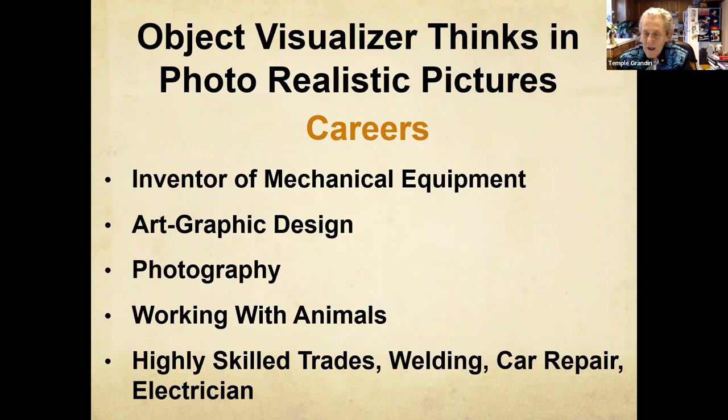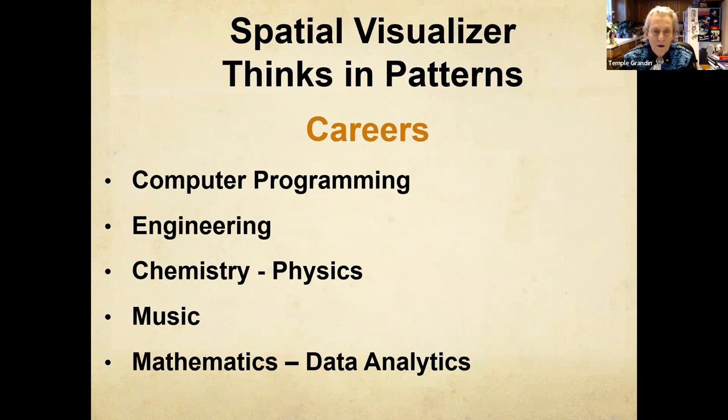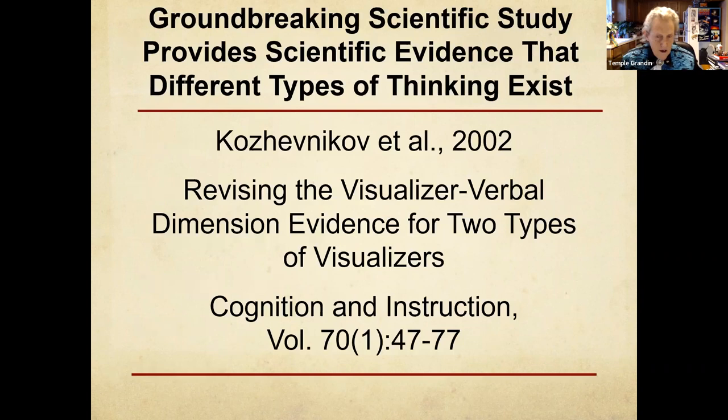My kind of mind — what careers can I go into? I'm seeing too many smart, fully verbal autistic kids going nowhere when they ought to be going into photography, working with animals, highly skilled trades, fixing cars. These are the kind of things that my kind of mind is good at. Art and mechanics actually go together — they're called object visualizers. More mathematical kids are your typical STEM kids: computer science, engineering, chemistry, physics, analyzing computerized data.